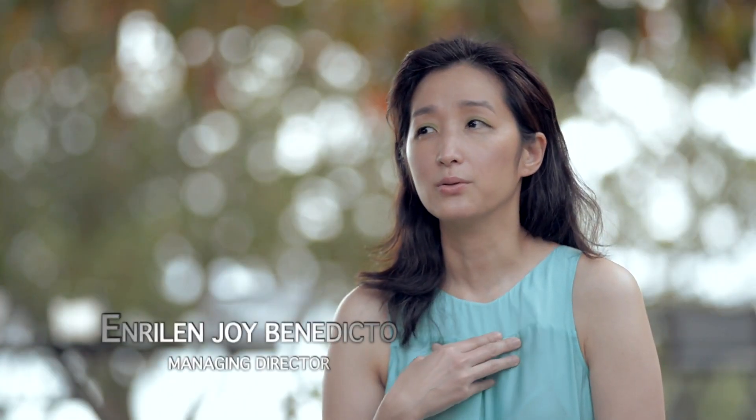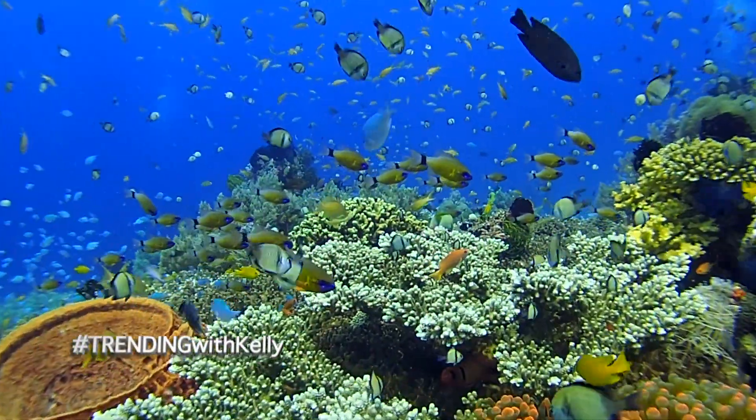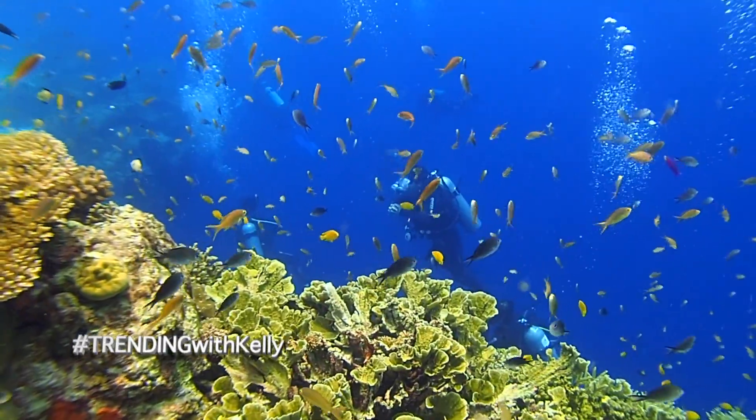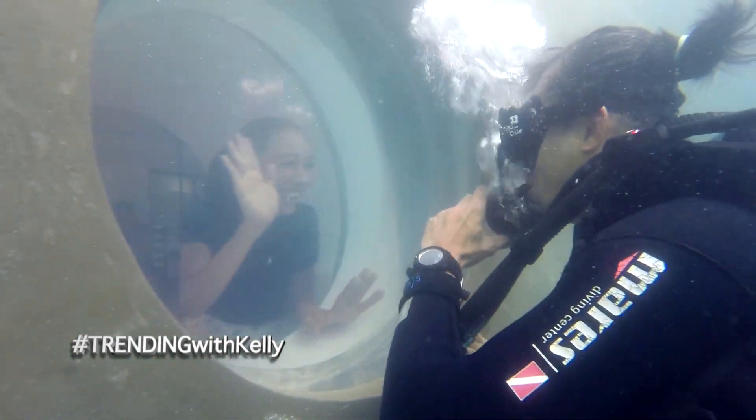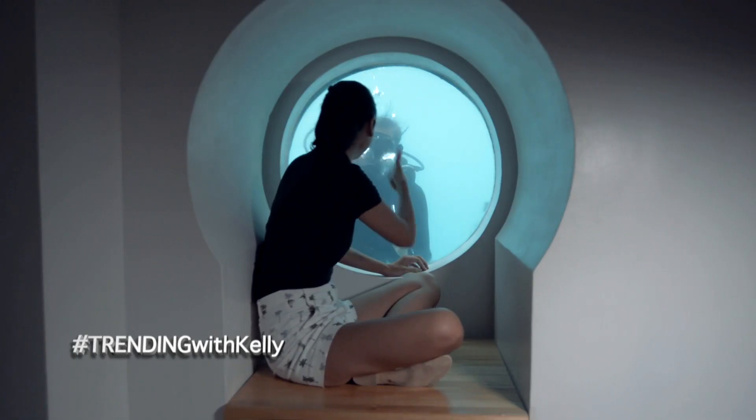As a diver myself, I wanted to give that sense of discovery and the joy of being underwater to our own guests. But people always have that mindset that diving is dangerous or too technical, so we wanted to create a place where they can explore the joys of diving in a very comfortable environment. It's a diving pool, but we also have portholes so your family members or friends can look at you while you're learning how to dive.